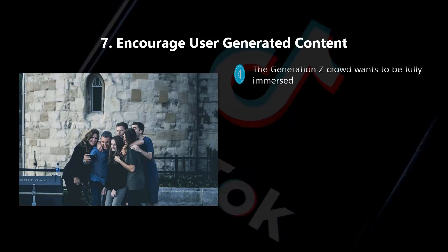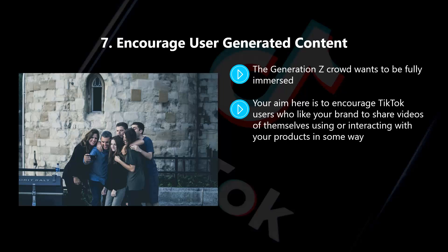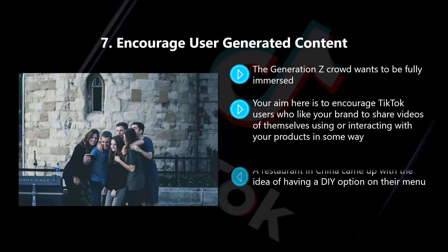Seven: encourage user-generated content. The Generation Z crowd wants to be fully immersed — they like to be active and are not fans of watching TV as it is far too passive for them. TikTok users want to participate and get involved with stuff, so give them this opportunity around your brand. Your aim is to encourage TikTok users who like your brand to share videos of themselves using or interacting with your products. A restaurant in China came up with the idea of having a DIY option on their menu. People that chose this option were able to create their own unique dishes, and a lot of them created videos around this, then uploaded them to Douyin, the Chinese version of TikTok. After only a few customers uploaded the videos, the restaurant experienced a sharp increase in traffic. A further 15,000 people approached the restaurant for their DIY option, and over 50 million users viewed these videos.